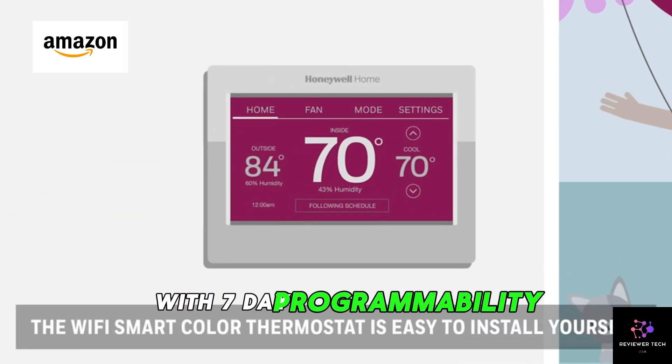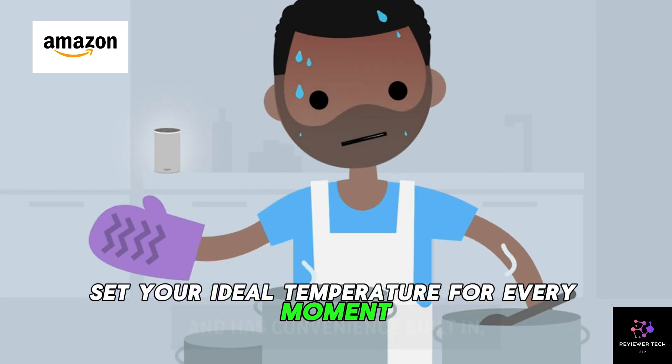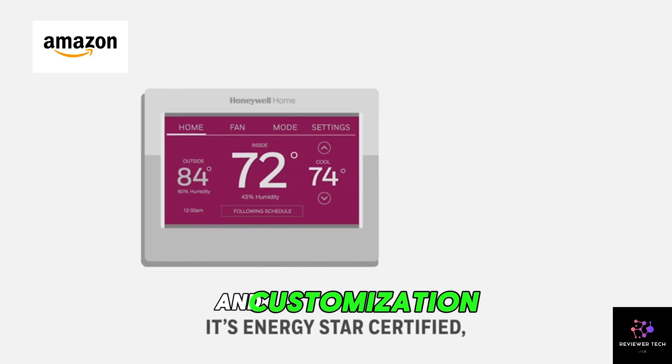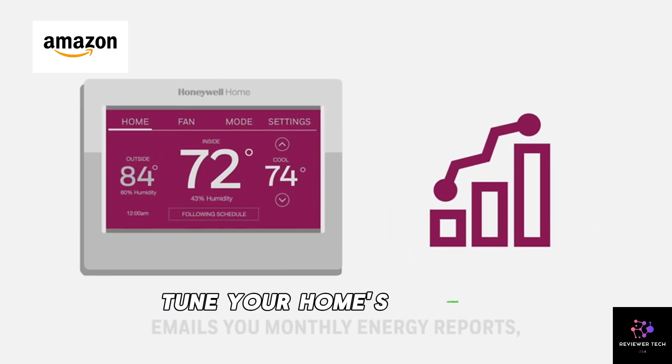With 7-day programmability, set your ideal temperature for every moment. The vibrant touchscreen ensures easy navigation and customization, making it a breeze to fine-tune your home's ambience.